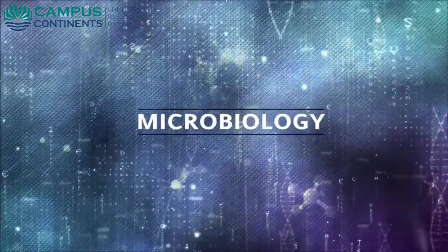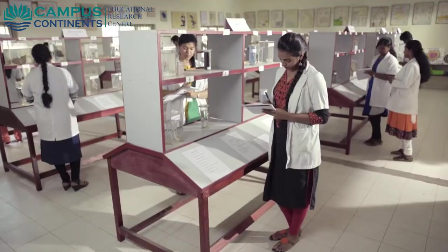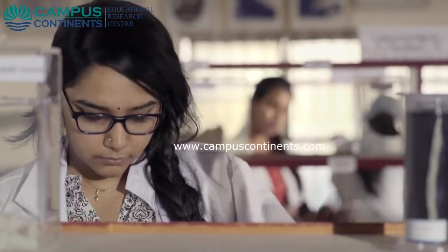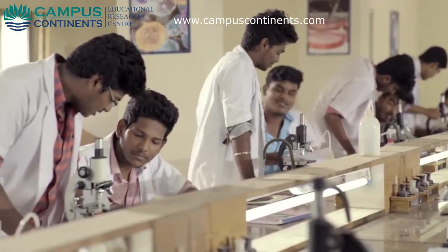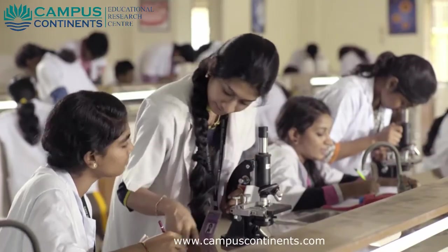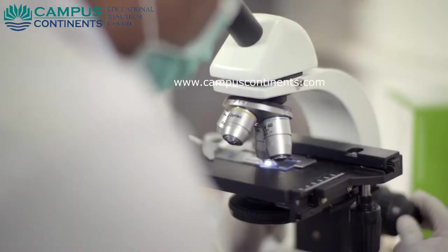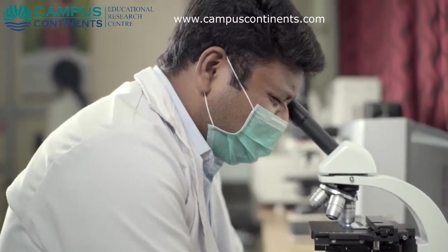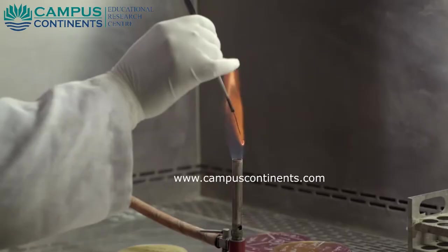The department of microbiology focuses on academics, diagnostic and research activities, with two practical halls, a museum containing specimens, an updated library, and a research laboratory for postgraduate students. Learning is facilitated through research and diagnosis. The 24/7 NABL-accredited central laboratory with state-of-the-art infrastructure is equipped with the latest equipment.